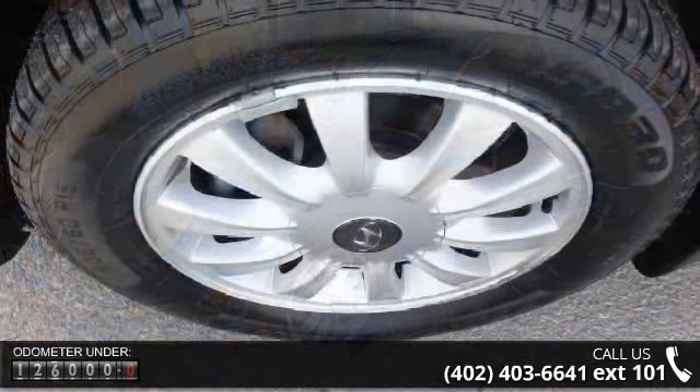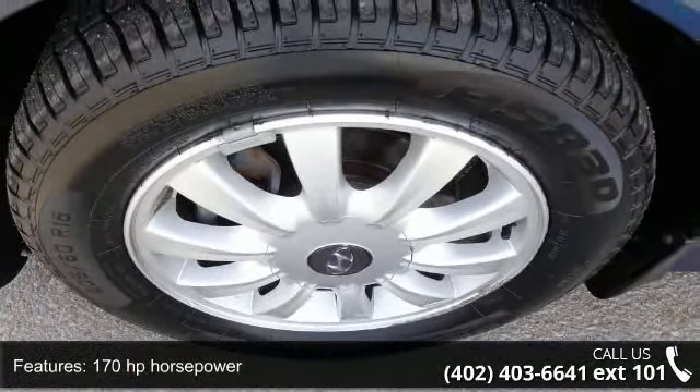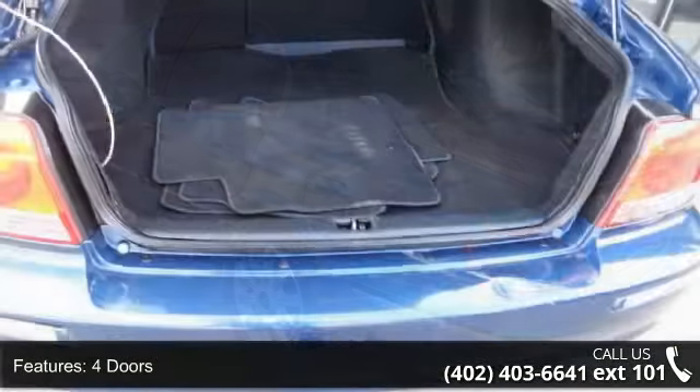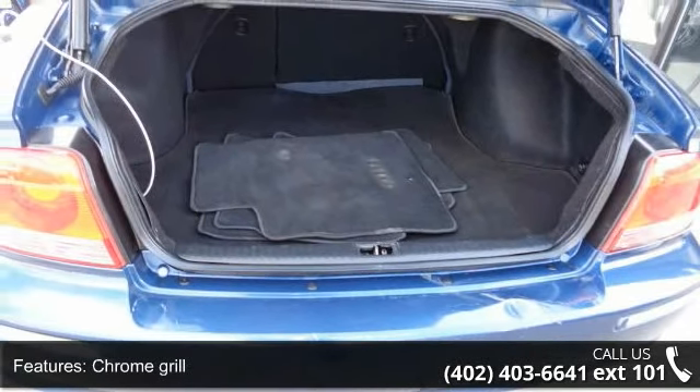This vehicle's top features include 170 horsepower, four doors, automatic transmission, chrome grille, in-dash clock, cruise control, front seat type bucket, front wheel drive, passenger airbag, and power steering.